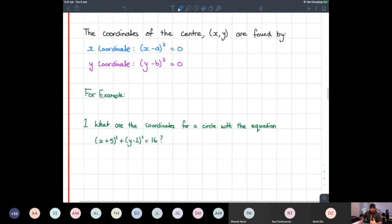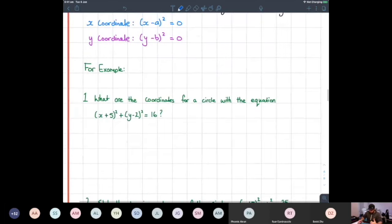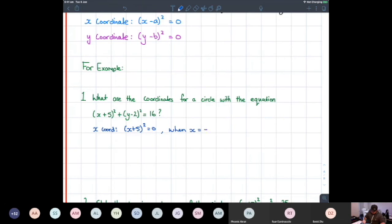Here's the example: what are the coordinates for a circle with the equation (x + 5)² + (y − 2)² = 16? The x-coordinate is when (x + 5)² = 0, and that happens when x = −5. The y-coordinate is when (y − 2)² = 0, so y = positive 2. Therefore the center is at the coordinates (−5, 2).